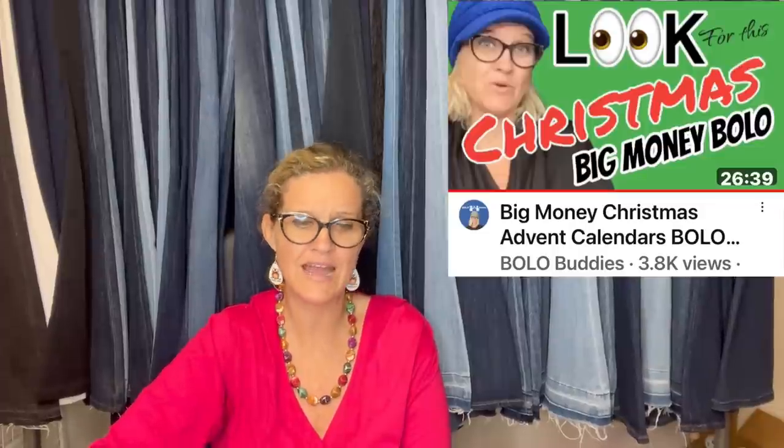Purchased this at a thrift store for $4 and accepted an offer of $150 plus shipping. It is a Bucilla Felt Appliqué Christmas Advent Calendar Kit Holiday Panel. Definitely a bolo — anything Advent, look it up. There's a video all about different Advent calendars to look for.